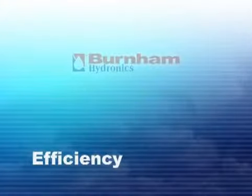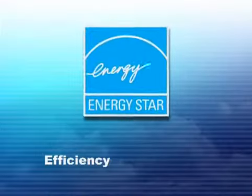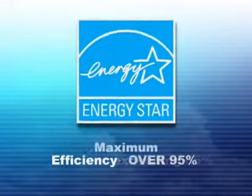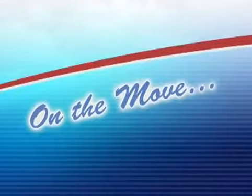And together, Burnham's expansive lineup of hydronic heating products boasts the highest average efficiency, exceeding 85%, with maximum efficiencies over 95%. And it doesn't stop there.